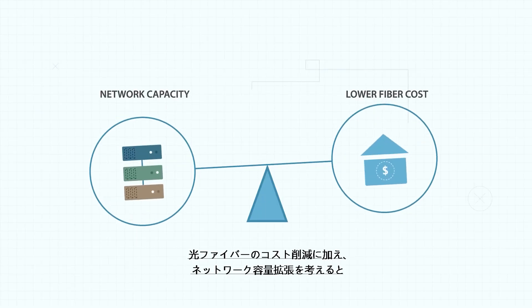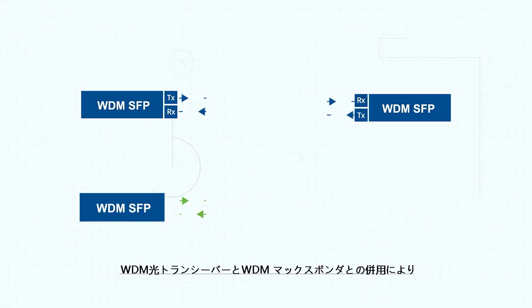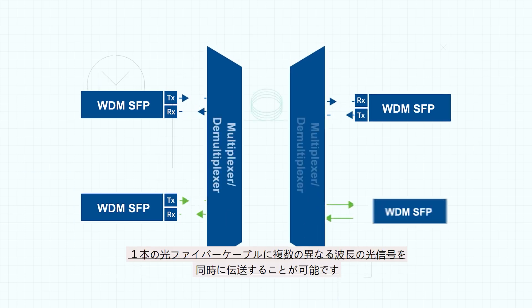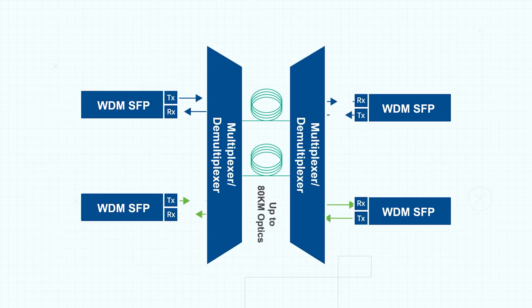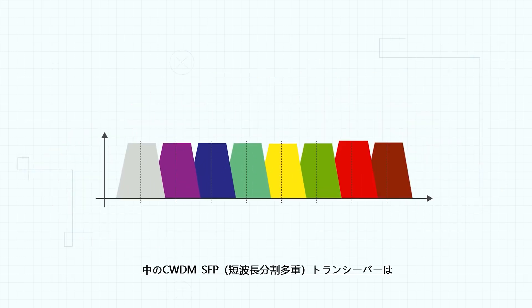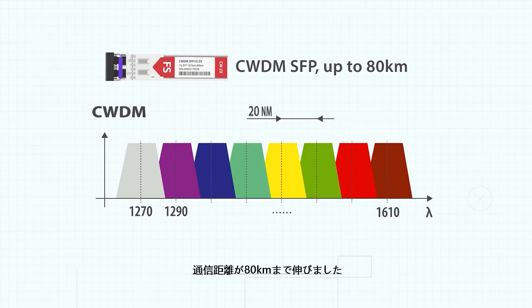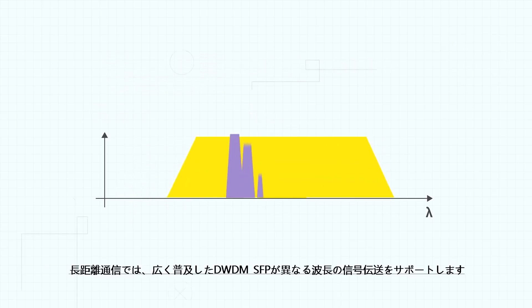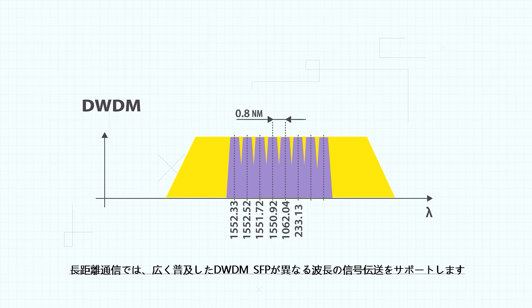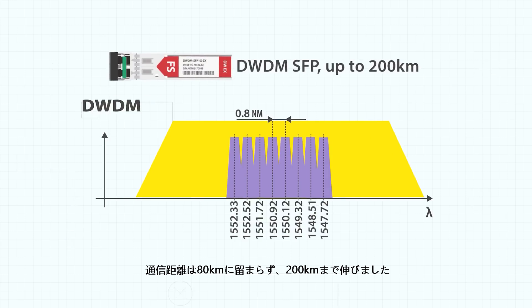Due to the demand for increased network capacity at a lower cost, WDM technology has been applied, allowing more data to be transmitted on one fiber when combining WDM transceivers with a WDM MUX. WDM transceivers include CWDM SFPs and DWDM SFPs. CWDM SFPs come in 18 wavelengths ranging from 1270 nanometers to 1610 nanometers and typically support a distance of up to 80 kilometers. DWDM SFPs are used for DWDM networks of up to 45 wavelengths, supporting a distance of up to 80 kilometers or sometimes 200 kilometers.